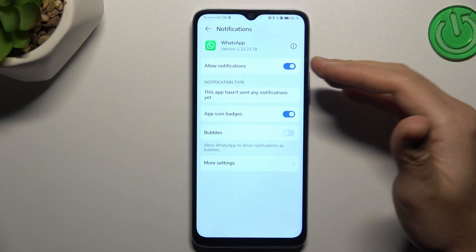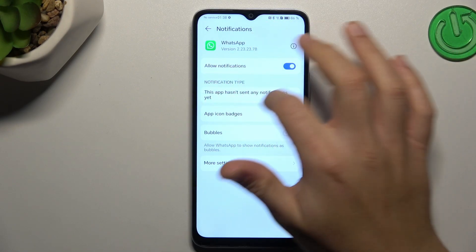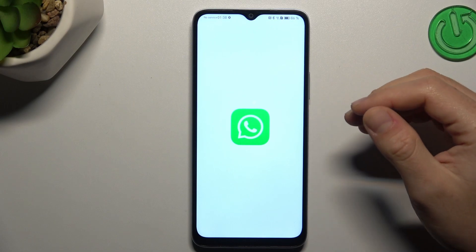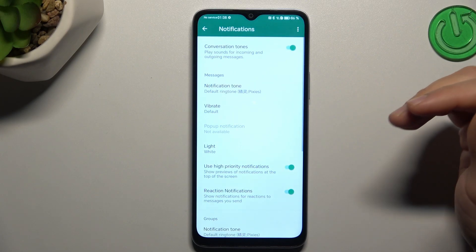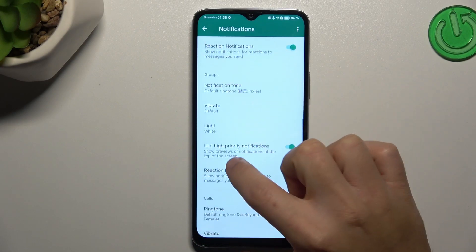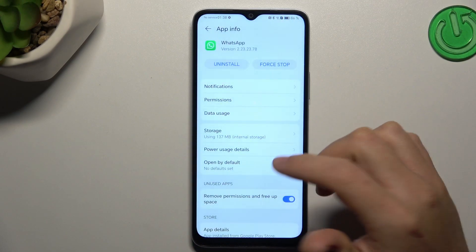Let's start from the Notifications. Of course you have to turn it on if you have this feature deactivated. You can also go to More Settings, to the settings in the application, and check that you have high-priority notifications activated. If yes, go back.